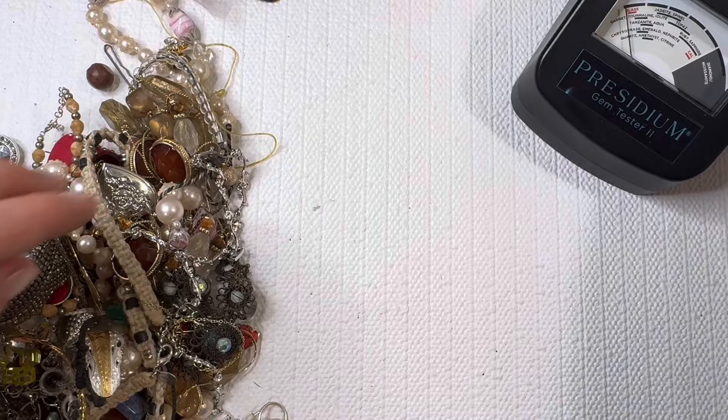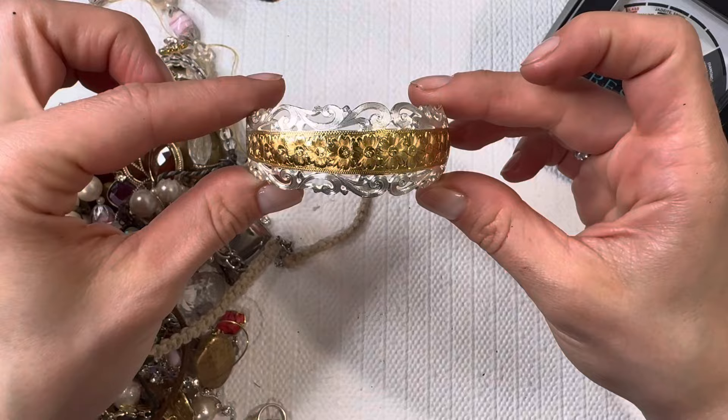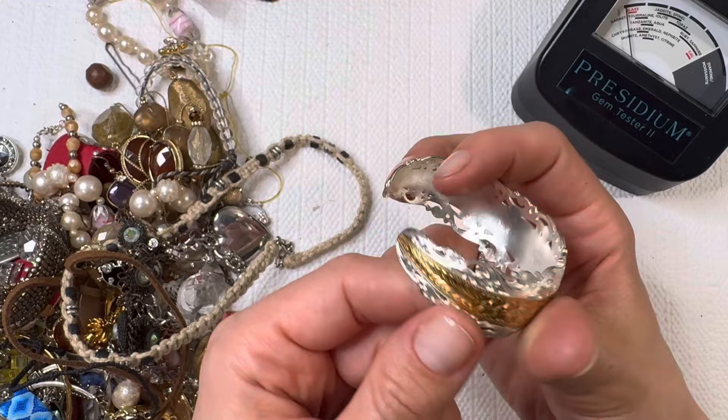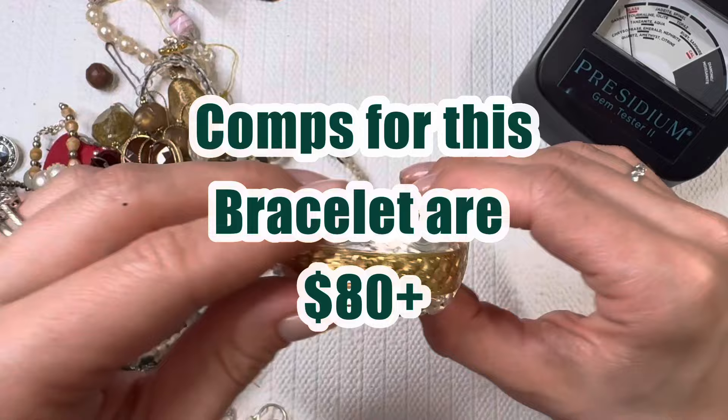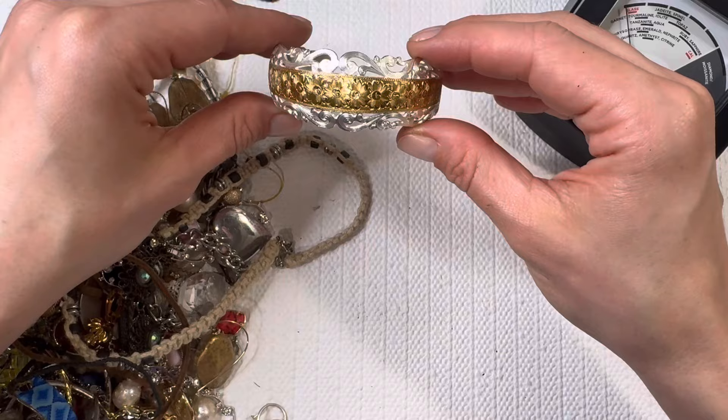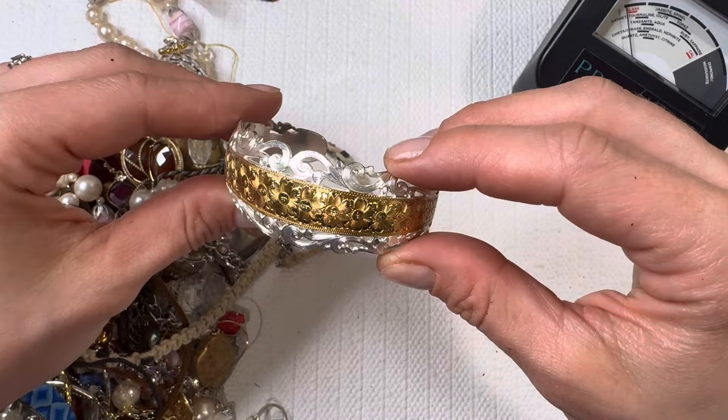Oh look at this stunner! Oh my goodness, that is gorgeous — I love the daisies. Montana Silversmith! Montana Silversmith does some really nice silver plating and gold plating, so I will have to look this up. They go for around fifty to one hundred plus dollars, so this is a great find. It's definitely going to be something hard for me not to keep for myself. Lovely piece, gorgeous detail work.